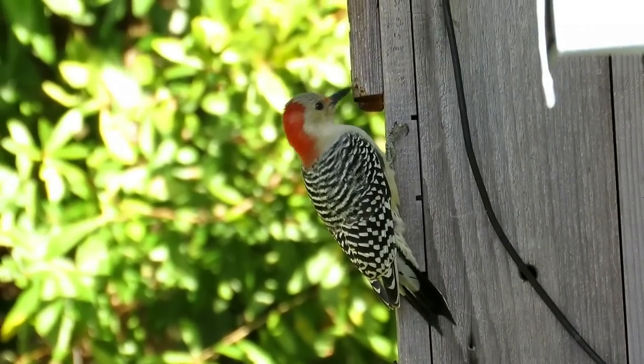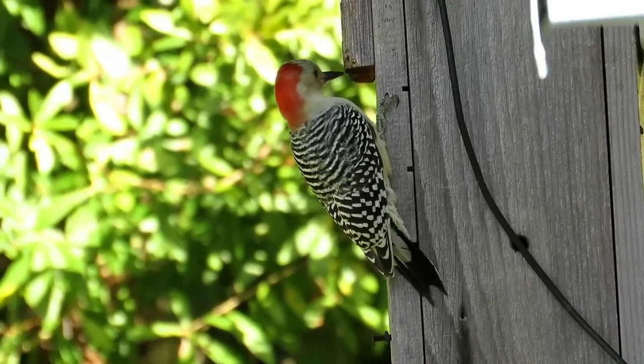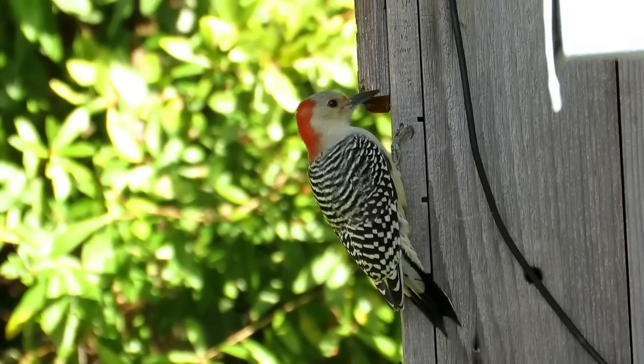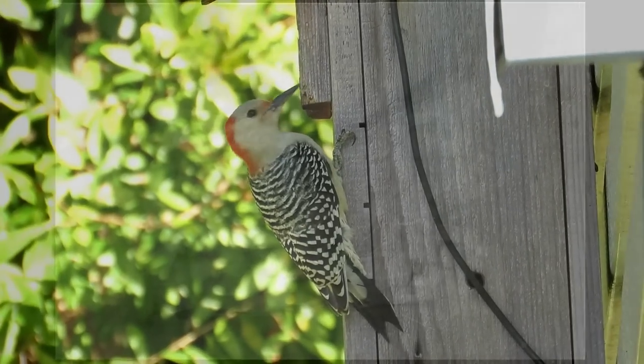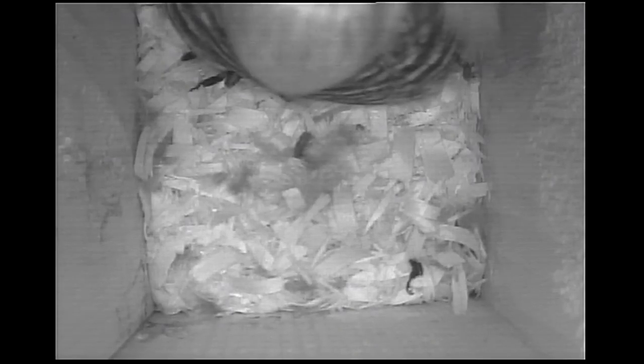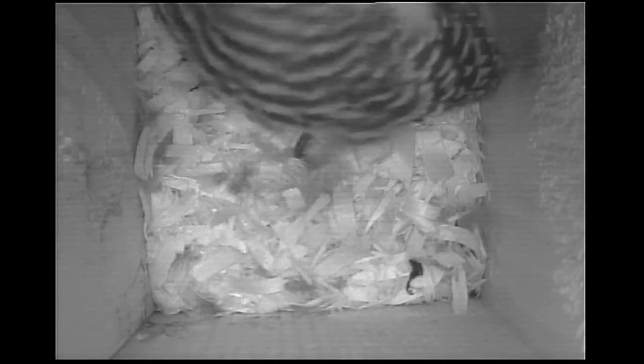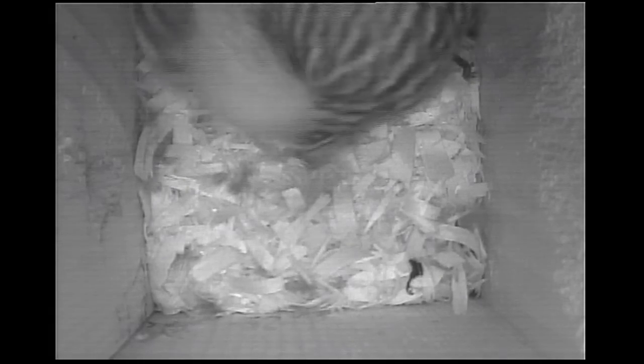We've got a male red-bellied woodpecker roosting in the woodpecker box and a male eastern screech owl, red morph, roosting in the screech owl box. I thought it'd be a good time to discuss what nest boxes I'm using and give you some ideas for having your own nest boxes.